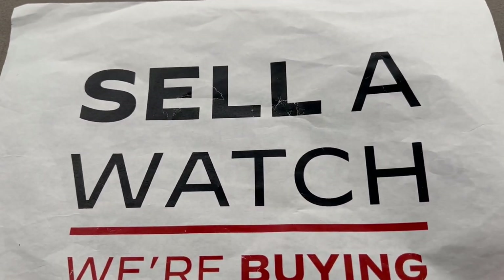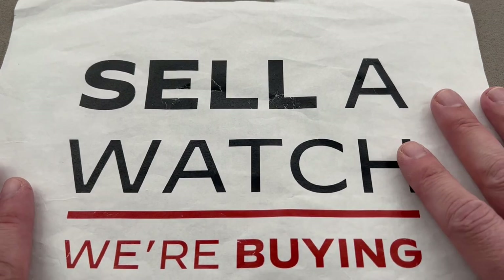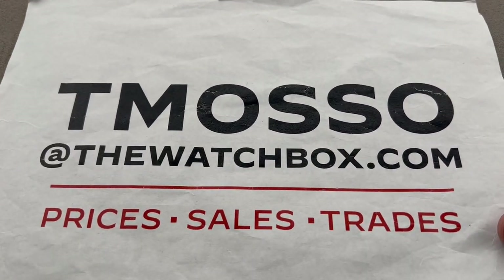We buy what we sell and we sell what we buy. Trade us a watch, sell us a watch, sell us an entire collection. We pay cash, we pay fast, we wire direct. We make it easy and there's no upper limit on value paid — we will buy your entire vintage Rolex Daytona collection. To buy, trade or sell, reach out to tmaso at thewatchbox.com for pricing and details.